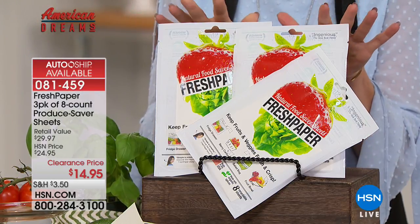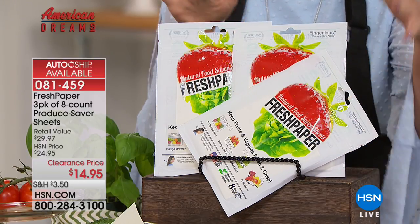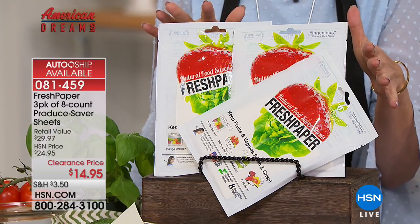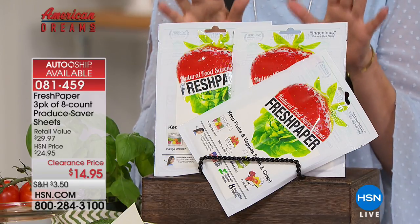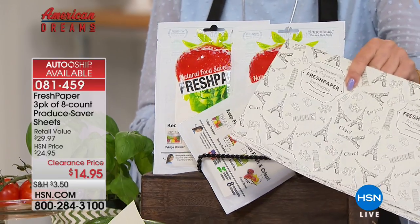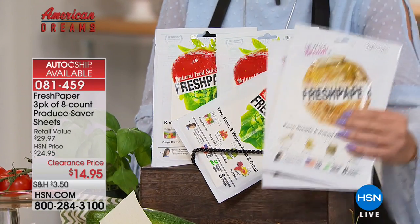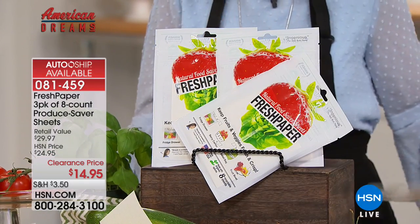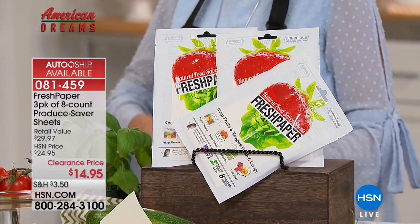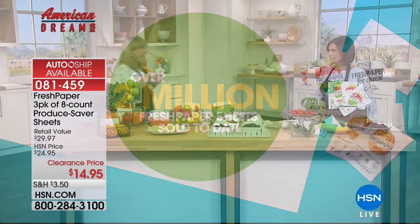Today you're going to get three packs — each one has eight sheets of Fresh Paper — at $14.95. Cheese saver papers and baked goods papers are also on sale. Over two million Fresh Paper sheets have been sold to date right here at HSN.